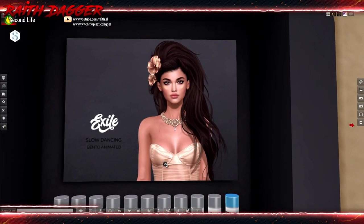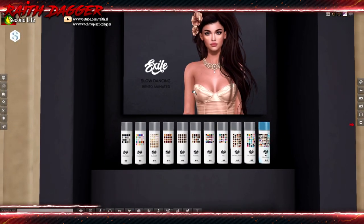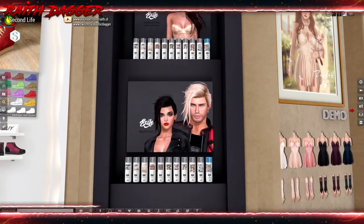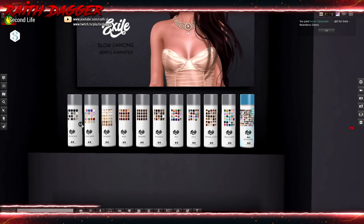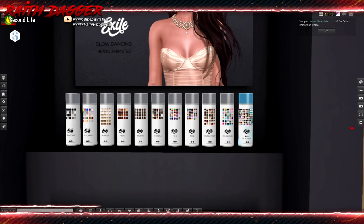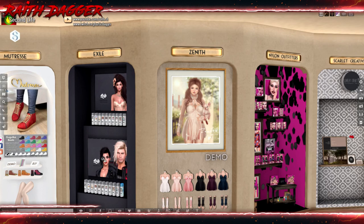Exile — look at that hair, kind of swept over the side. Pretty nice. Slow Dancing, Bento animated. There's also a unisex hair down below. I'll get it. That's pretty sharp — look at all those colors. Natural Fusion 188, and a fat pack for 888. Ladies, that's a super good deal. I don't know how I'm going to like this for a guy, but it looks good on the girl. I'll give it a shot.